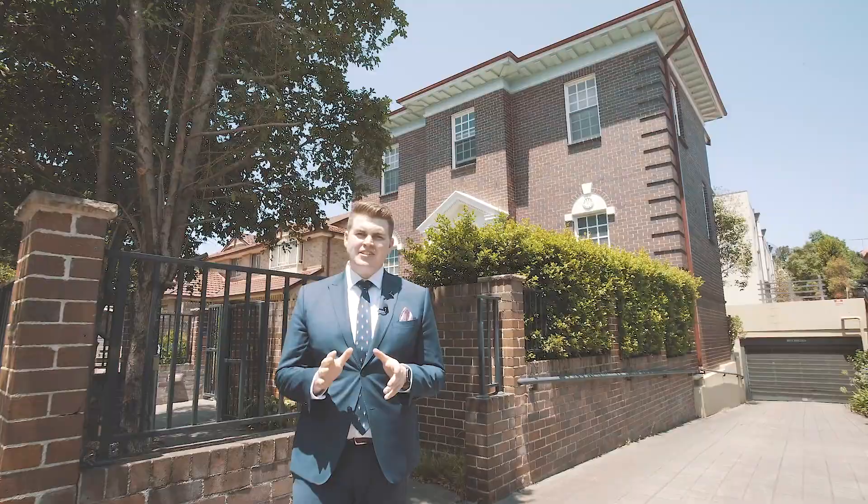This has to be one of the best streets in Strathfield. My name is Vivek Taylor and my name is Jackson Cox. Welcome to 2 of 44 Beresford Road here in Strathfield.